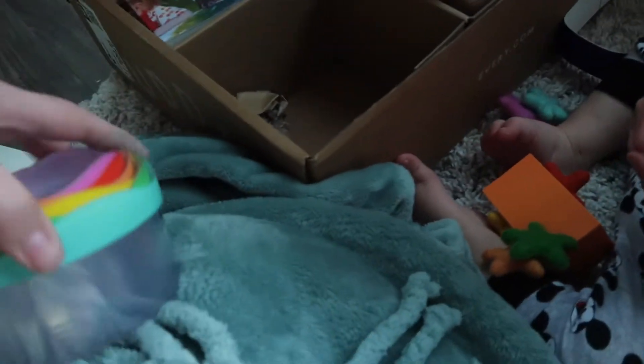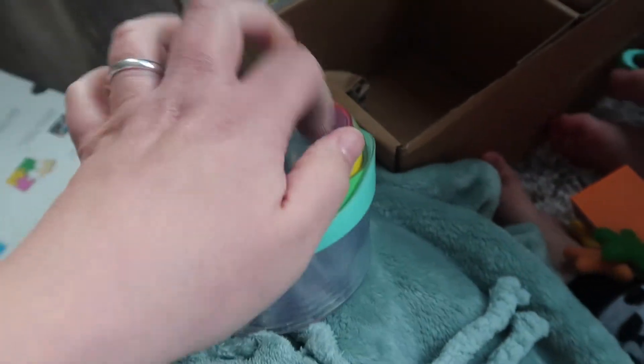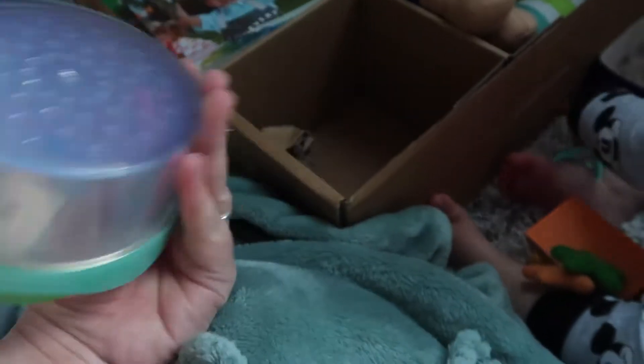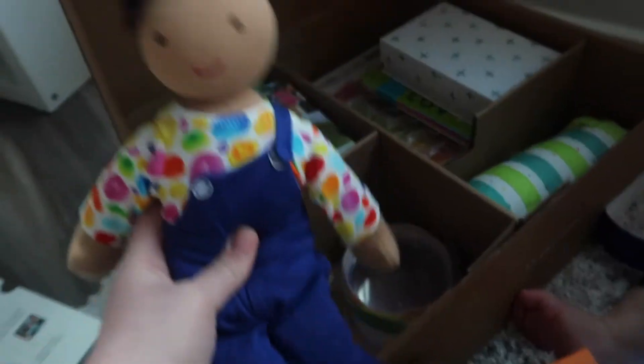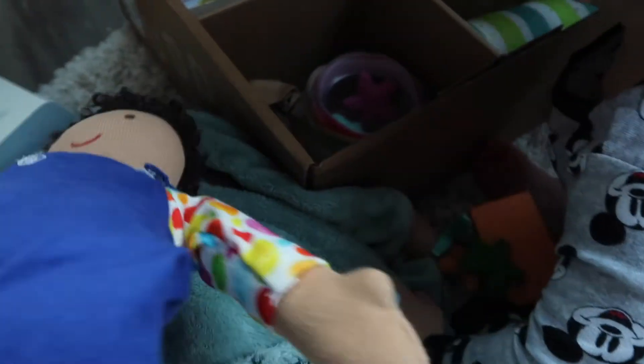These are the large stacking and nesting cups. One of the earlier kits comes with a smaller size of these — we have them in the bath right now, so it'll be fun to have these out here. And then this is a little Quinn doll, just like a stuffed doll. They sent another one — we actually have a smaller version over there. This is like a bigger, more toddler version, which is really cute.